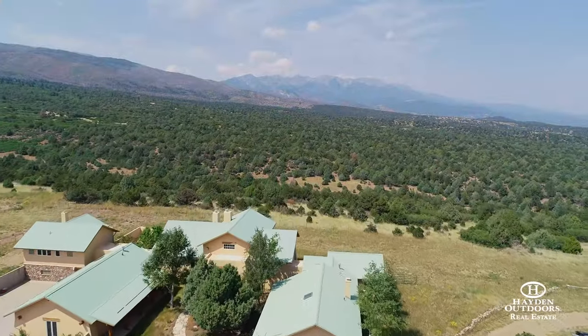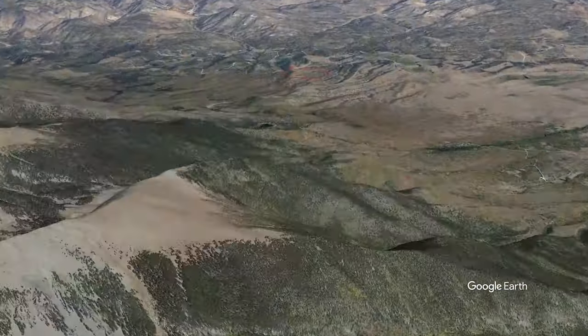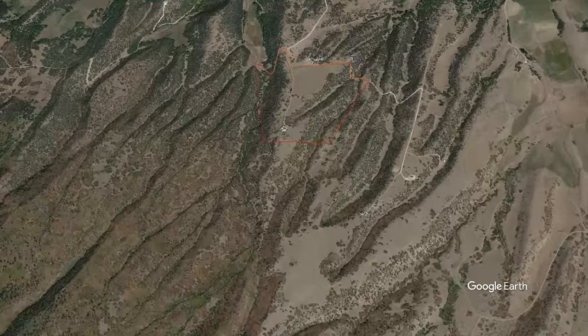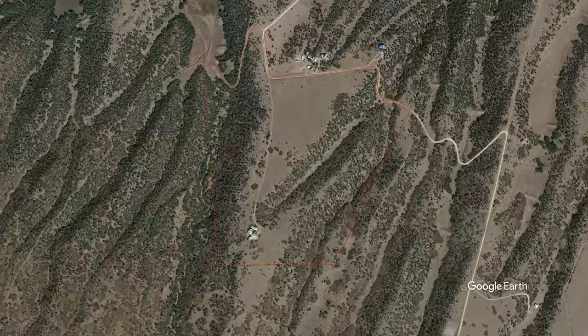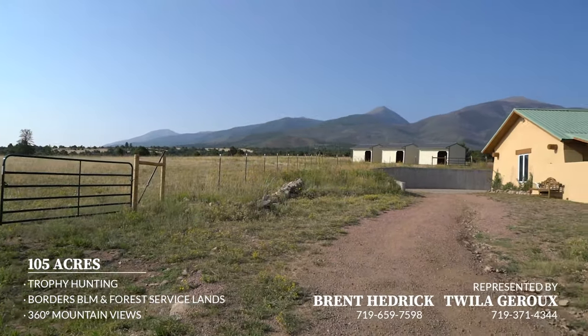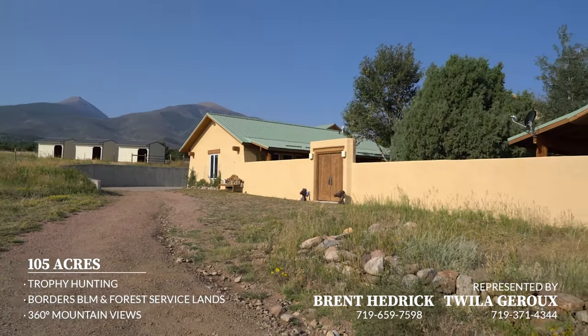Looking for a property containing an ideal complement of land area, well-appointed improvements, and direct public land access in a private and secluded setting with 360-degree mountain views that include the Sangre de Cristo range, walk-in access to BLM and Forest Service lands, and a stunning southwest territorial-style executive home? Hideaway Ranch at Eagle Peak may be just what you're looking for.